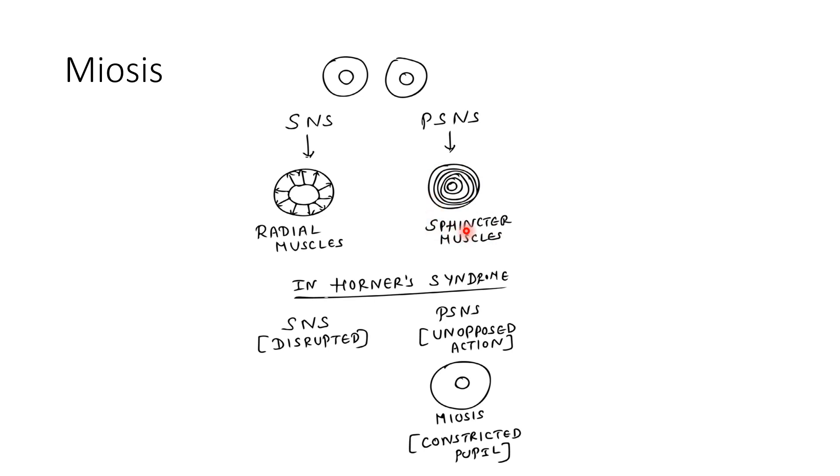In a normal individual, there is a balance between the sympathetic and parasympathetic nervous systems, so a normal-sized pupil is maintained. But in Horner's syndrome, there is disruption of the sympathetic nervous system, so on the affected side there is only an unopposed action of the parasympathetic nervous system, causing constriction of sphincter muscles. The pupil undergoes constriction — which is called miosis.